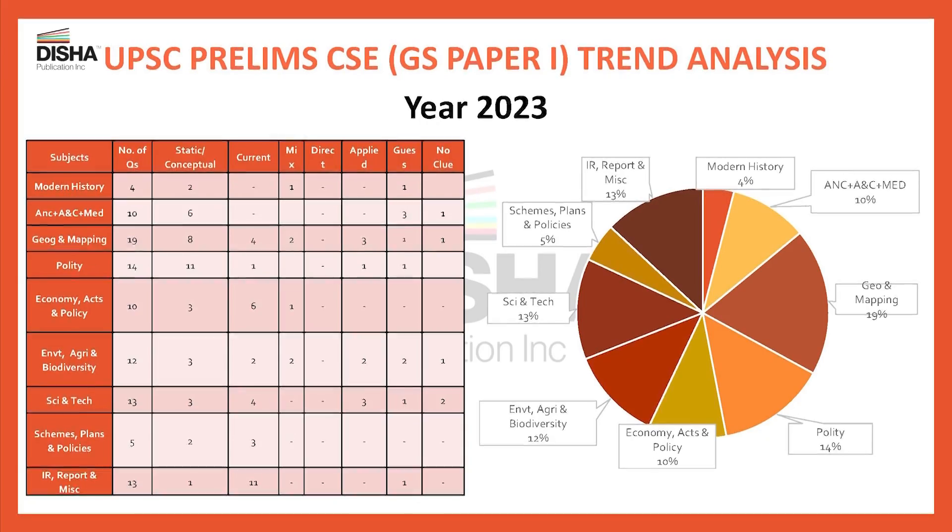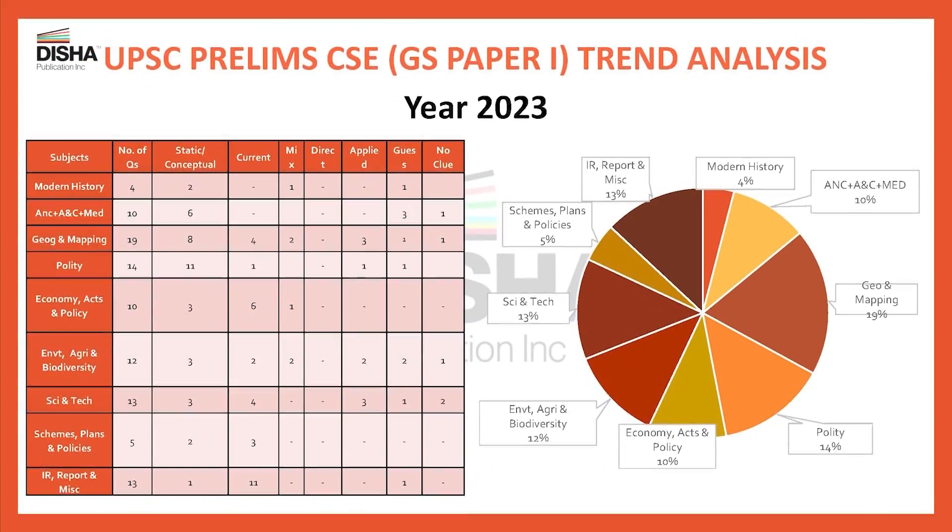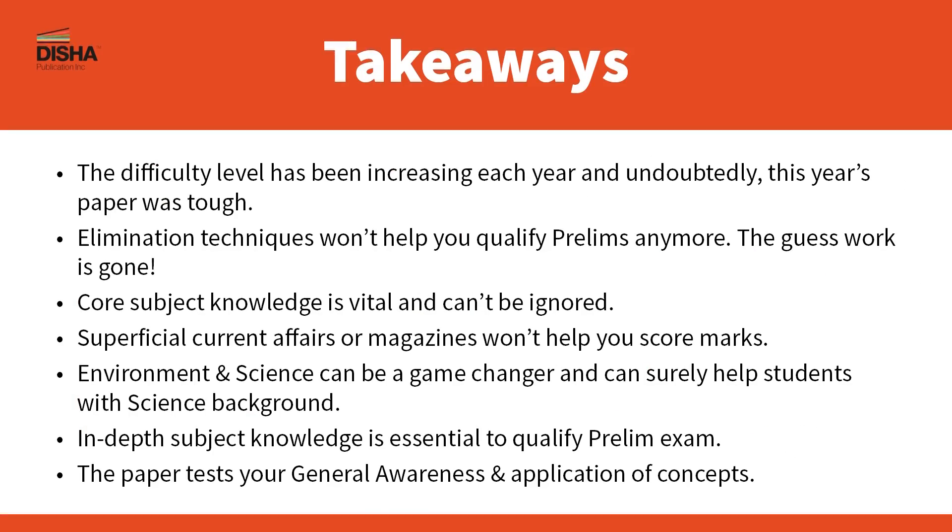Check out this table that tells you the exact number of question types from each section. It can be observed that there is a shift from direct questions towards conceptual questions. There is an increase in current affairs as well as applied-based questions compared to Prelims 2022. Maps are highly important now — your grasp on geography and maps will substantially impact your overall score. The difficulty level has been increasing each year, and undoubtedly this year's paper was tough. Elimination techniques won't help you qualify prelims anymore, and guesswork is gone. Core subject knowledge is vital and cannot be ignored.